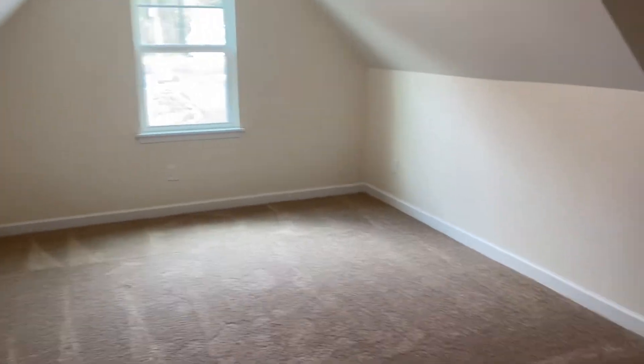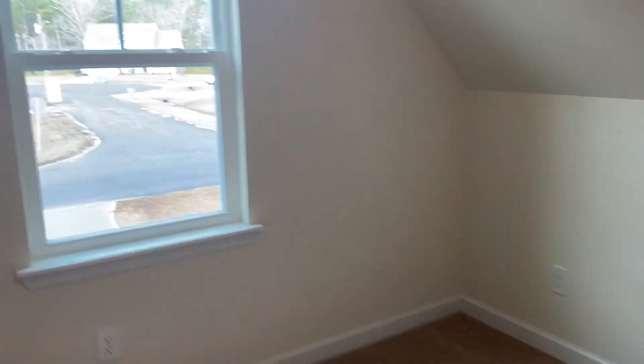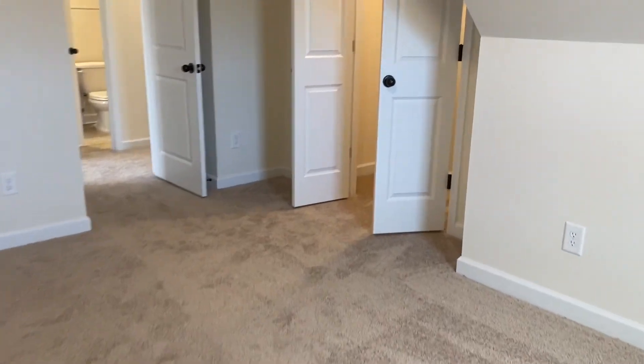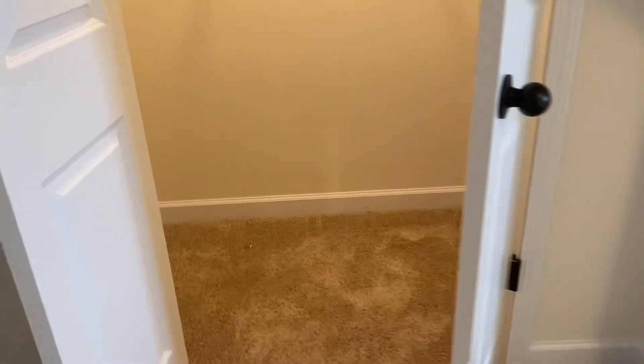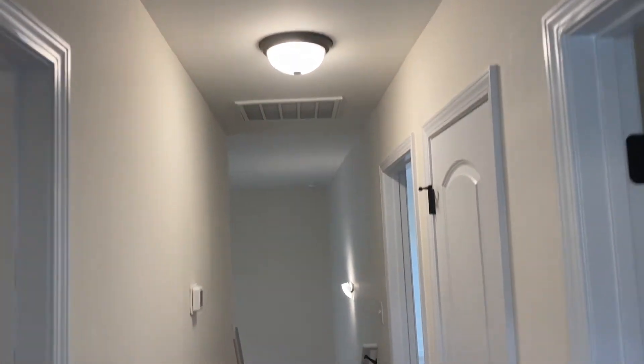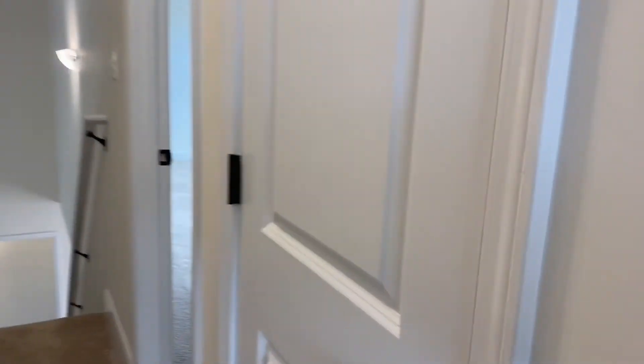Coming back out into the hallway, there's that door that goes to the bathroom again, and then there's a nice big bedroom over here. All closets have lights in them, which is nice. And then in the hallway we've got a linen closet right here.